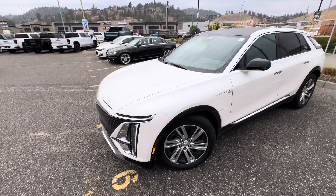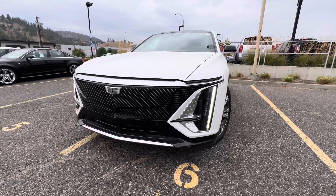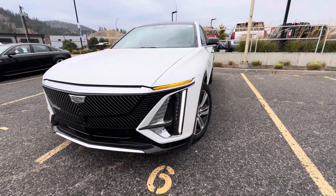Starting off the front, got this nice white color and nice LED lights here in the front. This vehicle is on right now — as you can't hear anything, being an electric vehicle.